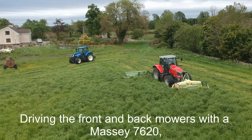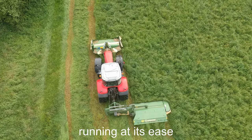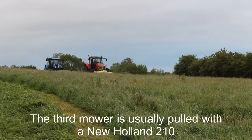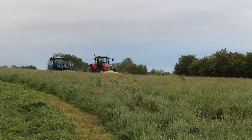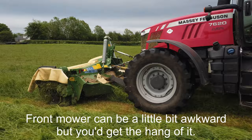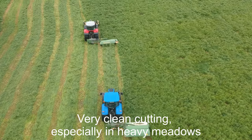Very simple to use. Driving the front and back mower with a Massey 7620. The third mower is usually pulled by a New Holland 210, and very simply used as well. Very simple to transport. Back mowers — you wouldn't know they were behind you. Very easy to get in and out. The front mower can be a little bit awkward, but you get the hang of it.